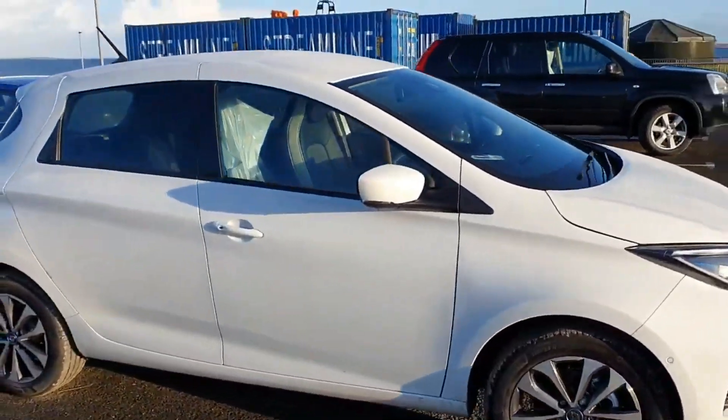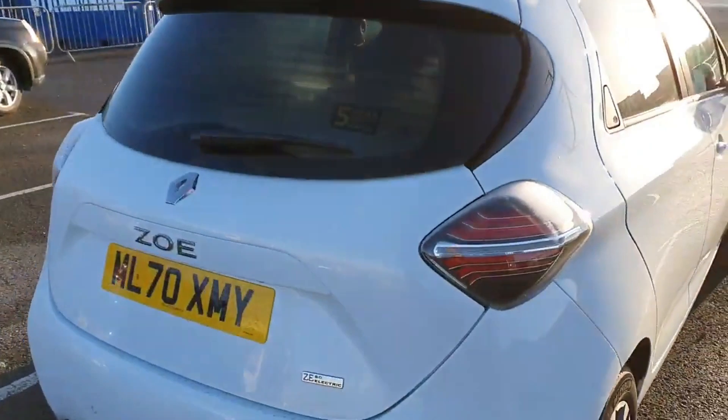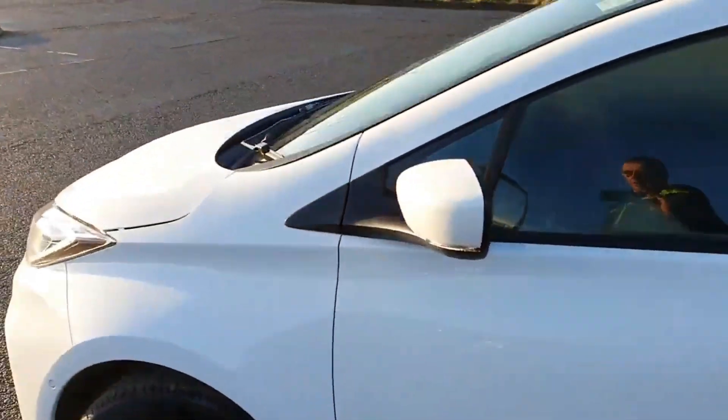Good morning from Hatston. Here's our first demo EV as part of the REFLEX project. Let's have a quick look around it. It's the Renault Zoe — this is one with a 52 kilowatt hour battery and a five year warranty on the car. This is going to be one of our demo cars here on Orkney.